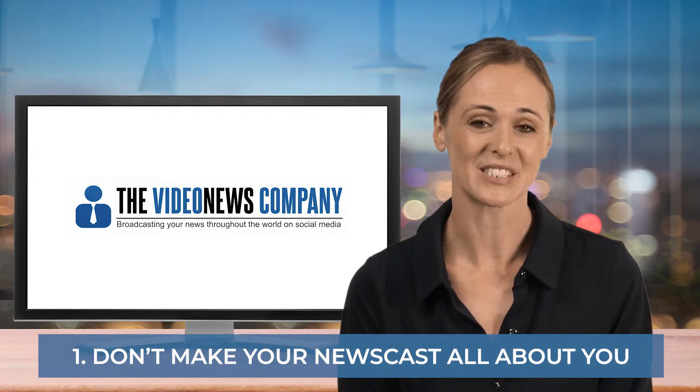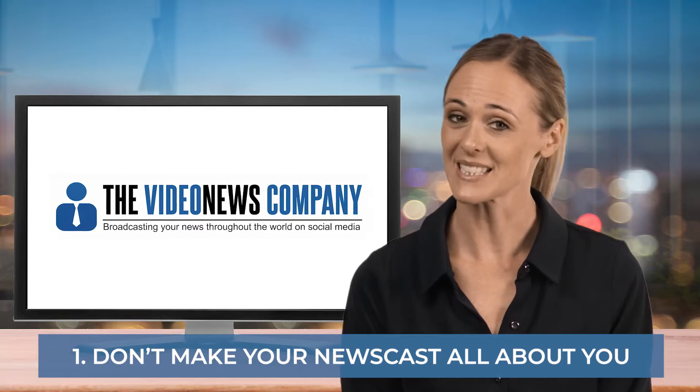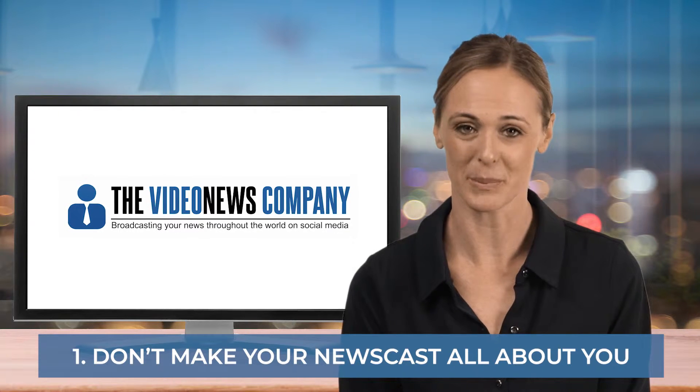A video newscast that just contains your organisation's news may have a limited audience. One that contains invaluable advice, tips and interesting industry news may have far greater appeal.